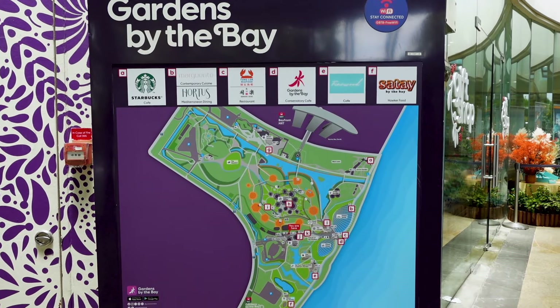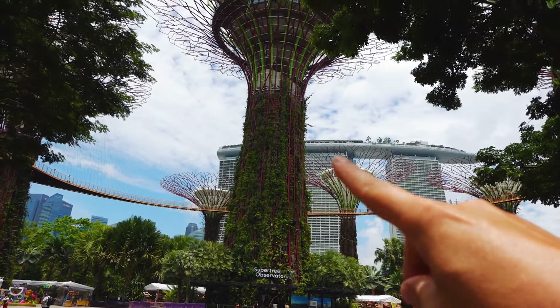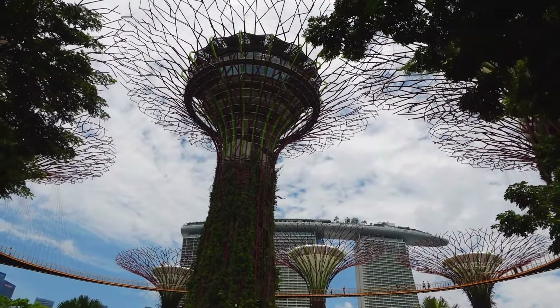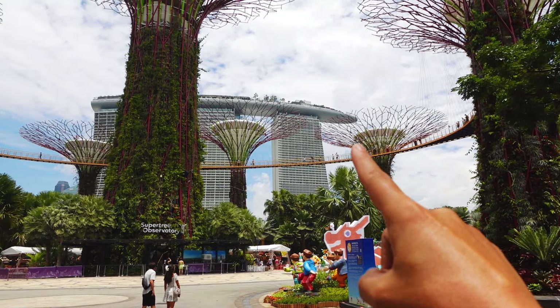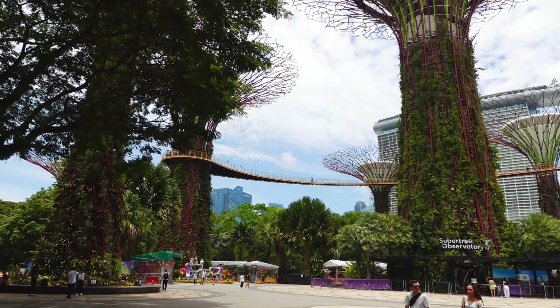We're going to go explore here at the Gardens by the Bay and bring you guys along. Here we're at the Super Tree Observatory. You can go all the way up this tree and at the top there's an observatory. But what we're looking to do is go on this OCBC Skyway, which is this bridge that goes from one tree to another.